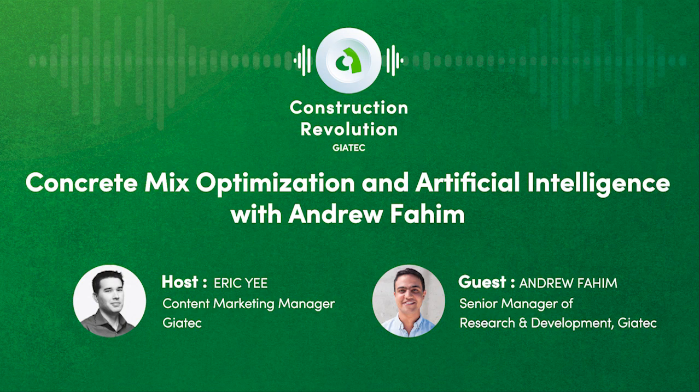It sounds like there's a lot of change happening in the industry and it's happening very fast, so it is a good time to be part of that big change. Absolutely. Well, Andrew, thank you so much for coming on the show today. I appreciate your time. Thanks, Eric. I appreciate it.